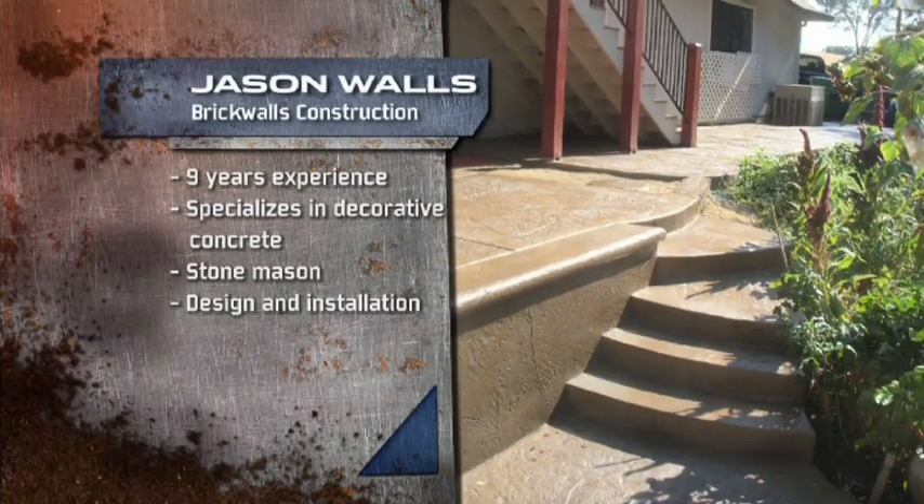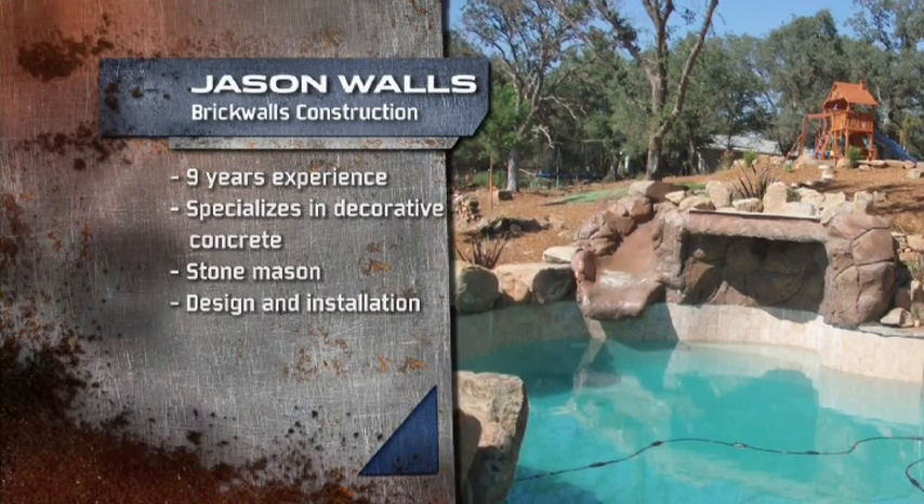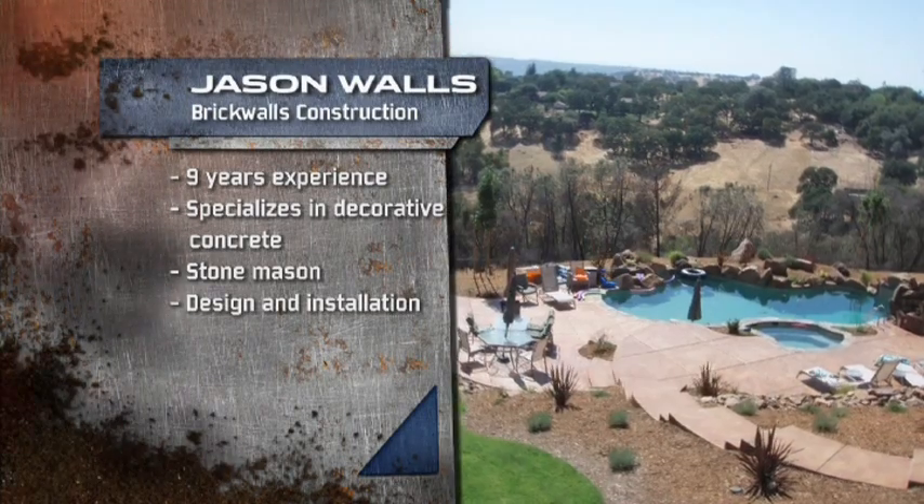Jason has been building custom outdoor spaces since 2002. He specializes in custom concrete construction and can make just about anything out of concrete.